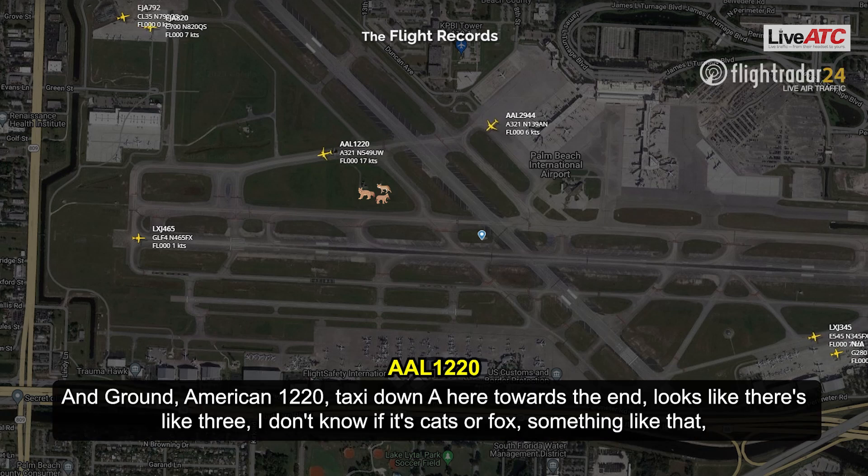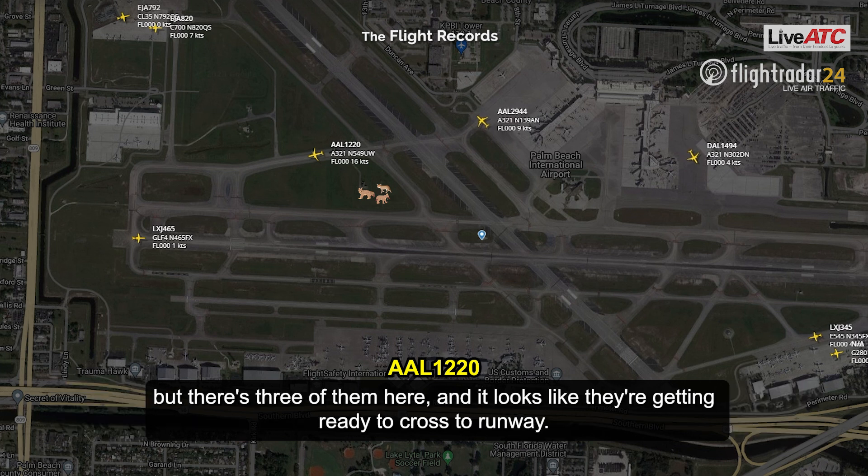Ground, American 1220, touching down Alpha here towards the end. Looks like there's like three — I don't know if it's cats or five, something like that — but there's three of them here, and it looks like they're getting right across the runway.